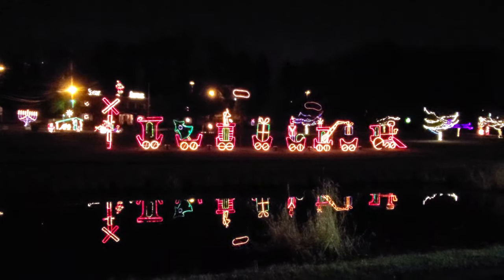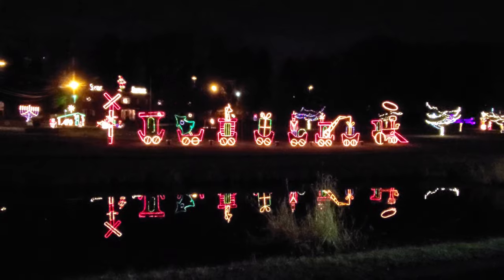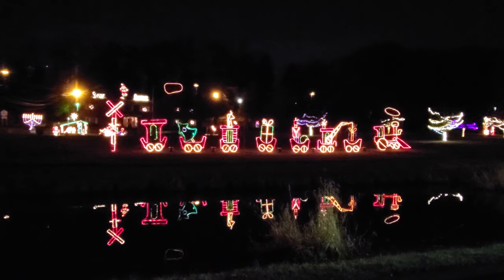It's like a Christmas train with the puff of steam coming out — and look at that reflection on the water, that is pretty awesome. Look at the lights flickering in the background on everything else.